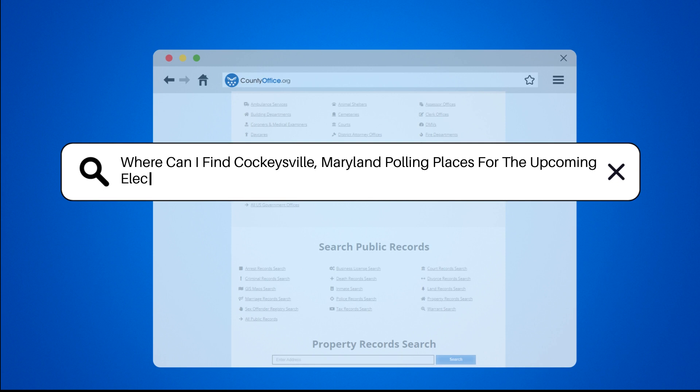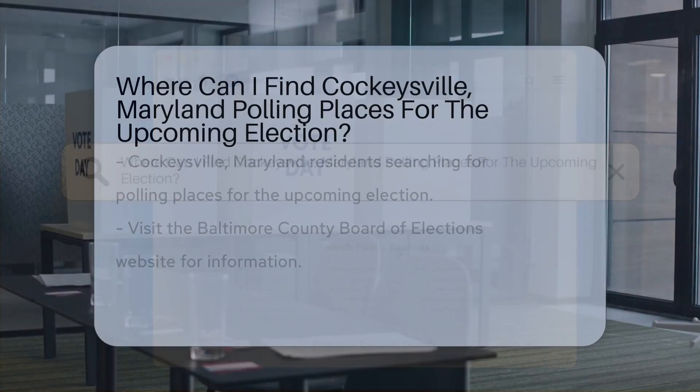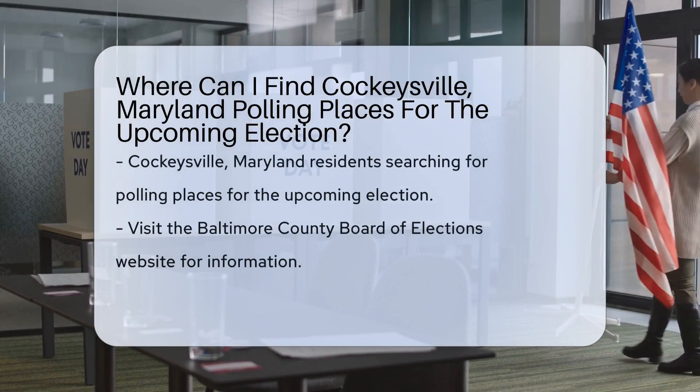Where can I find Cockeysville, Maryland polling places for the upcoming election day in Cockeysville, Maryland?